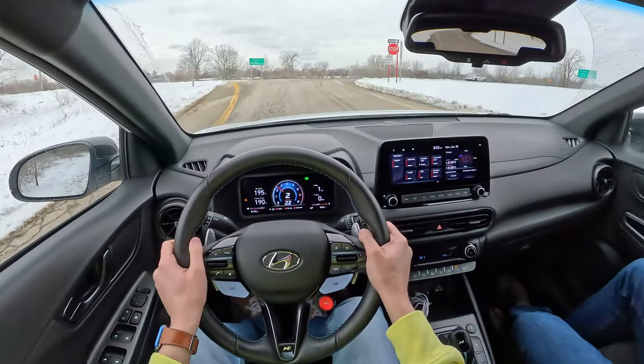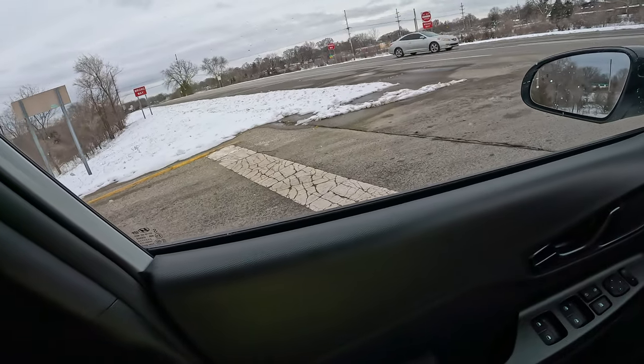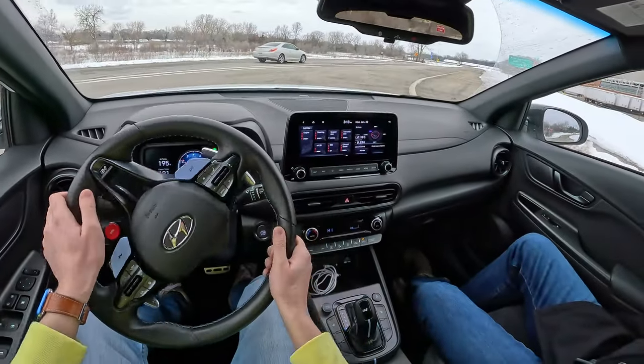Pops and burbles aren't quite as loud on the DCT N products as they are on manual cars, but they still exist and they're still quite satisfying.